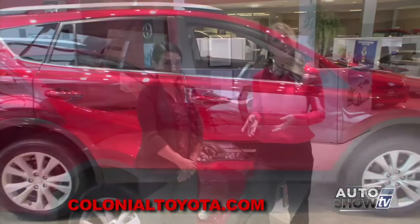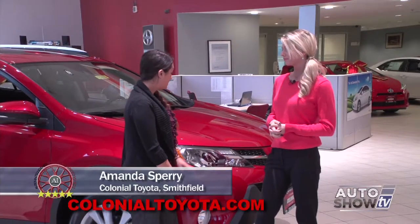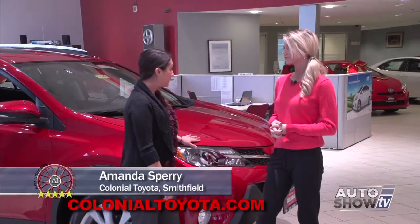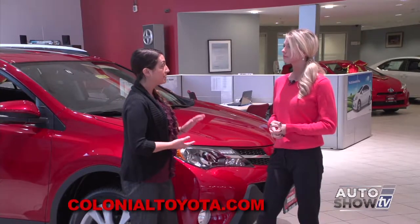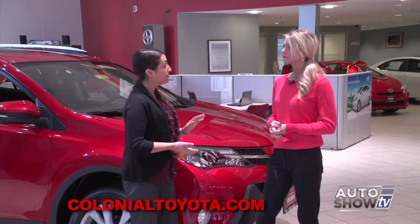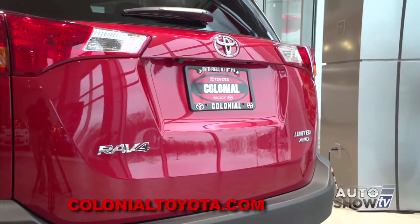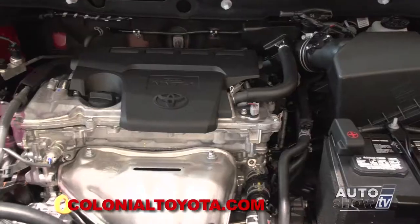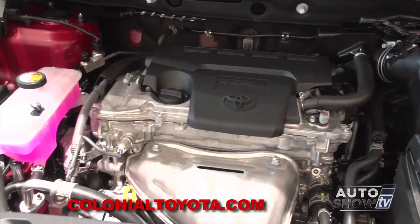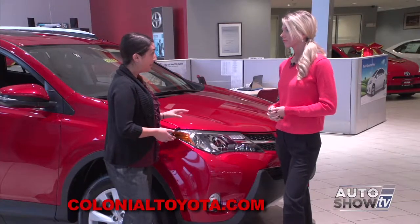Joining us this morning is Amanda Sperry. This is the Limited, the top of the line. The RAV4 also comes in three different trim levels — it starts as a base model LE, comes in mid-grade XLE, and the Limited as we have here. The RAV4 is a four-cylinder all-wheel drive vehicle with 176 horsepower and 172 foot-pounds of torque. It also has excellent fuel economy, achieving 22 city and 29 highway.